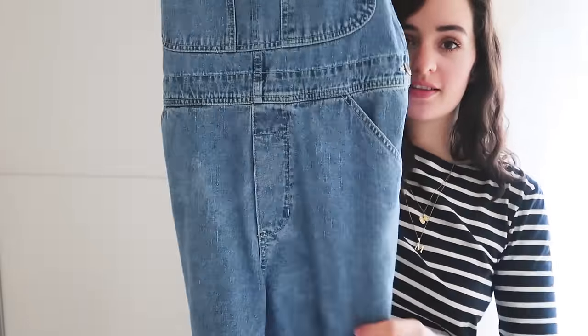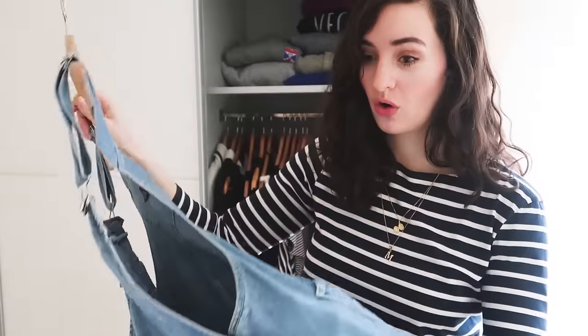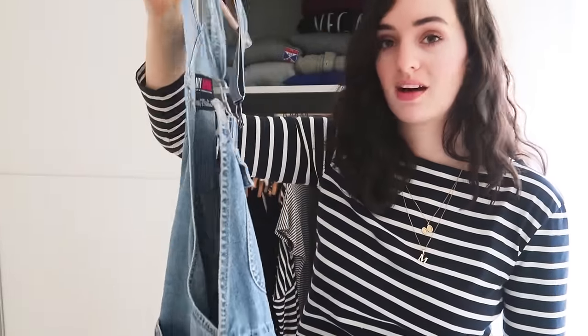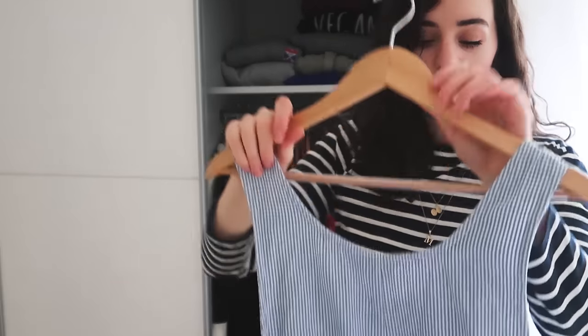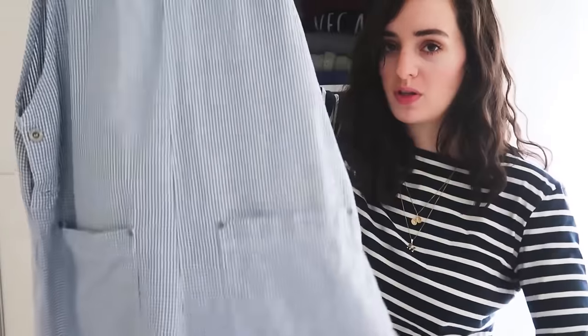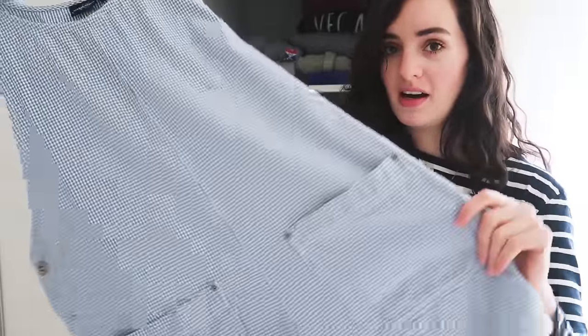Next are my dungarees — simple plain ones I got from a vintage shop in London. I actually have a vlog for the day I bought them. Everyone needs a pair of dungarees because they're really comfy. I also got these other dungarees at the same time — cute print, very large, but not particularly flattering. It was a bit of an impulse buy because I was going to Glastonbury. If there's anything in your wardrobe you're unsure of, you should just get rid of it.